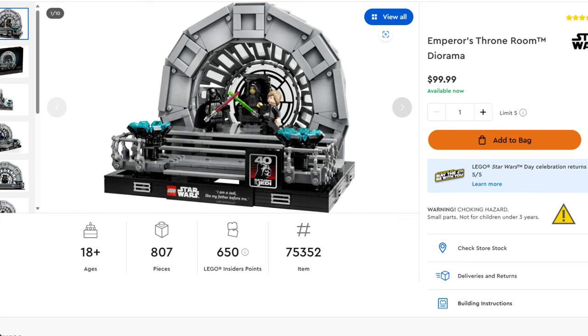It's also rumored that LEGO will offer exclusive sales on three sets. The Emperor's Throne Room Diorama drops from $99.99 to $84.99 — though it's been on Amazon and Target for $79.99 for a while, so weigh your options: buy it elsewhere for a deeper discount, or buy on lego.com to get the gifts with purchase and earn points you can use on other sets.